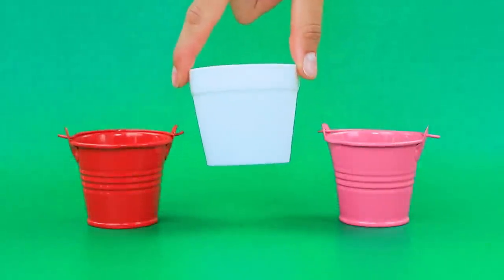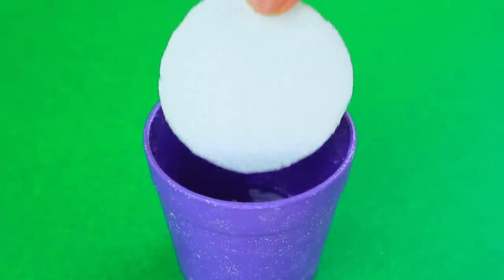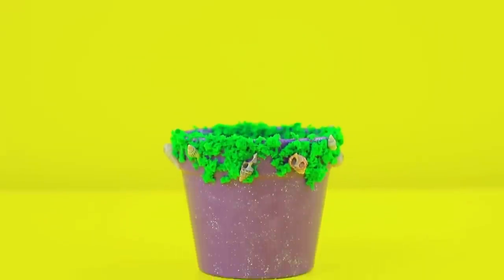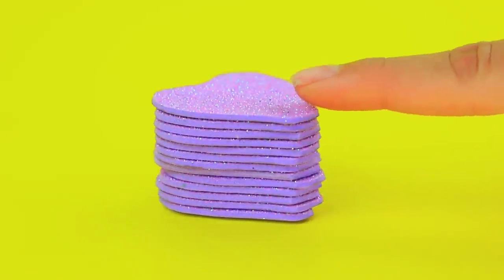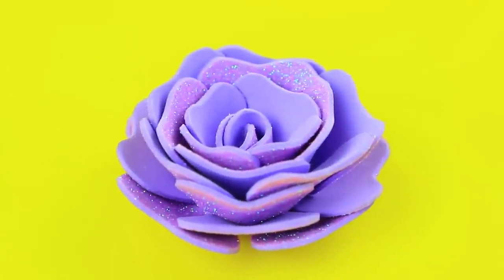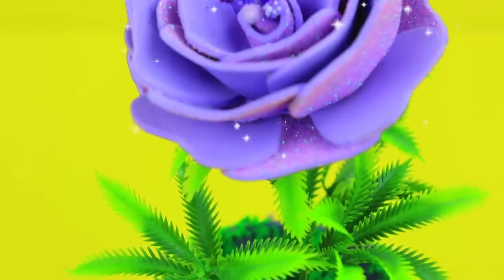Choose a flower pot — this one looks good. Add a piece of styrofoam and decorate it with shells. Here is the first stem. Wow, there's so many of them. Make a big flower bud out of petals — in just a moment, a beautiful flower opened on a stem. We haven't seen something like this. What if it's magical?